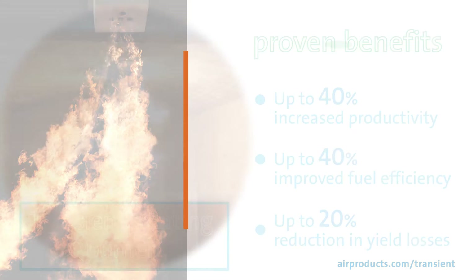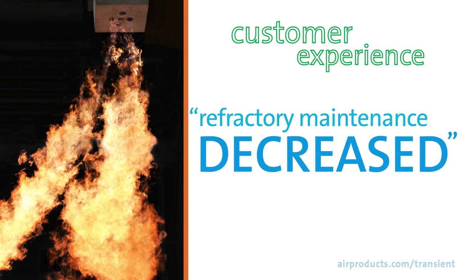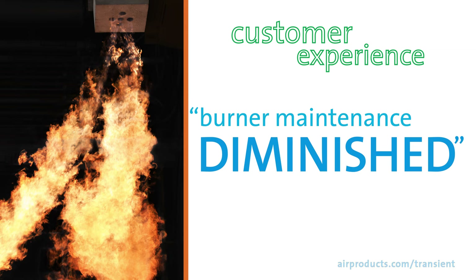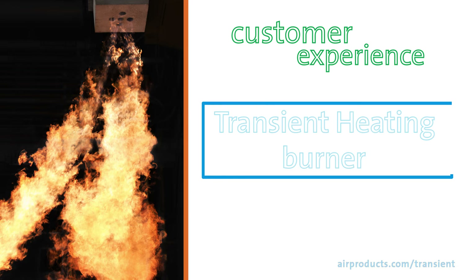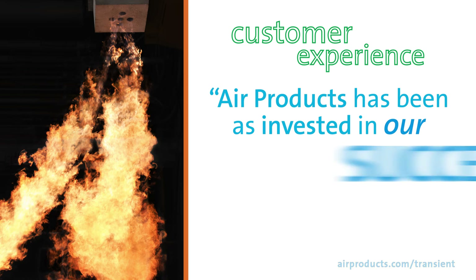Don't just take our word for it. Here's what one of our customers said about their experience with this technology: Overall furnace refractory maintenance has decreased, production of the furnace has increased, and burner maintenance time has diminished. The transient heating burner technology has made a large impact on the mill. I've always felt Air Products has been as invested in our success as we are.